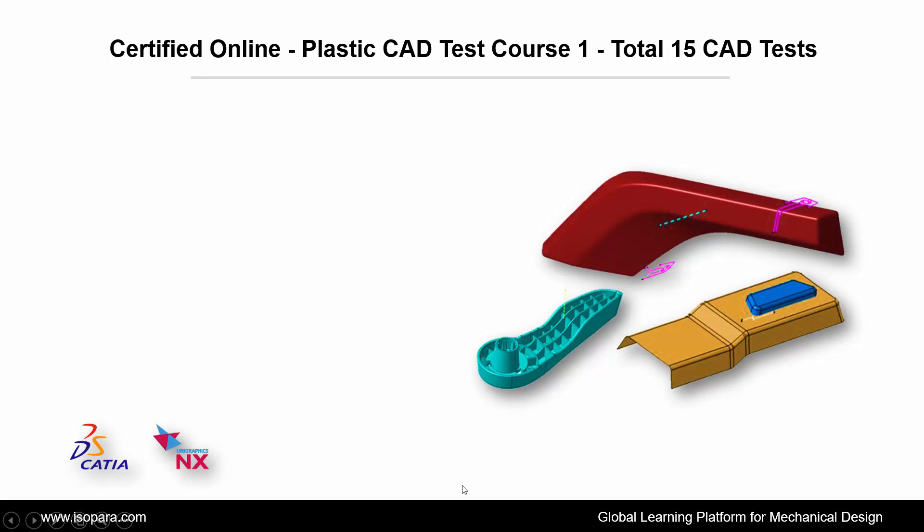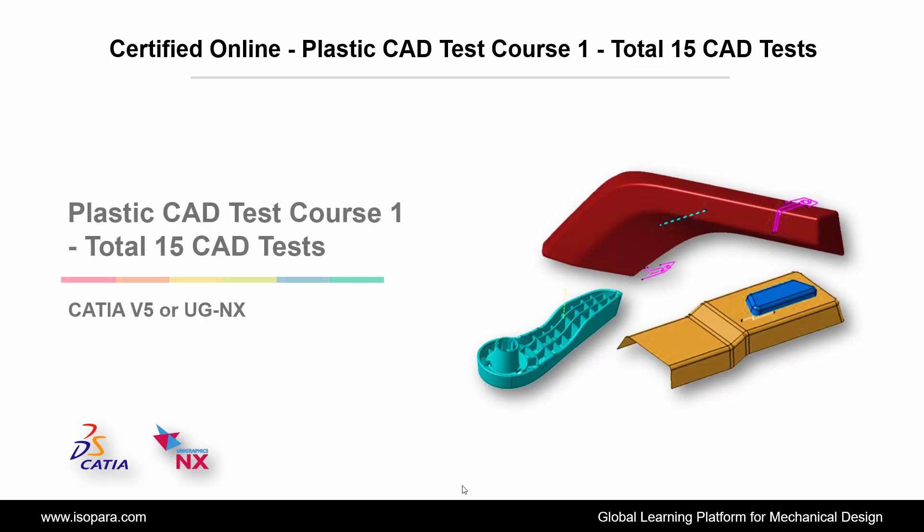Welcome to IsoPara, a global learning platform for mechanical design. Today we are going to learn about the Certified Online Plastic CAD Test Course 1, with a total of 15 CAD Tests in CATIA or UGNX. Let's begin.